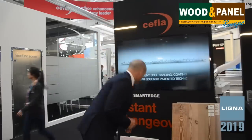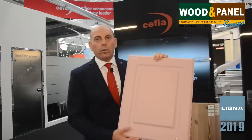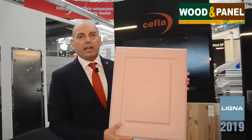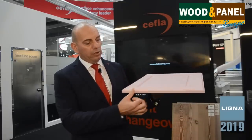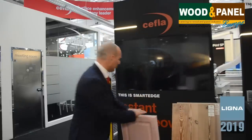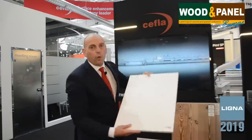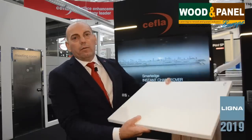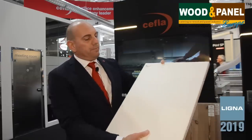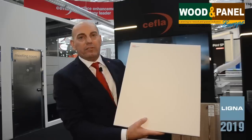I can show you here a panel which we have produced with the Exidry oven, and as you can see it is a perfectly processed panel on the edges as well as on the surface. We have been able to combine the production of boards and panels with the raised panels application on the Eximer oven.